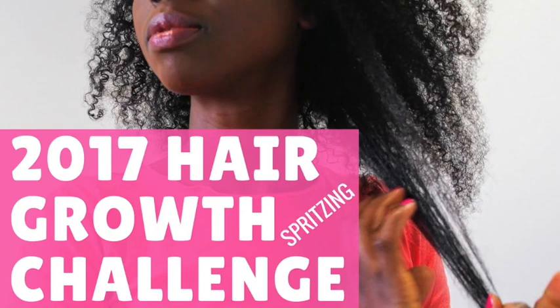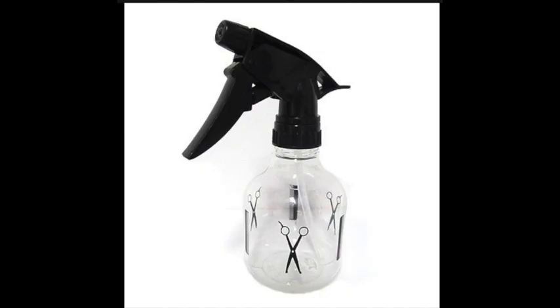Hey everyone, hope you're all doing really well. Today's topic has been created by JC of Trishless Naturals, and we are covering the almighty spritz bottle — a powerful weapon against dryness. Dryness is the enemy to length retention because dry hair breaks. Always remember that.